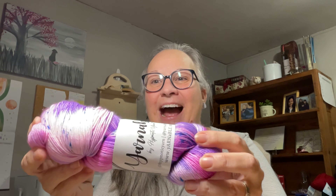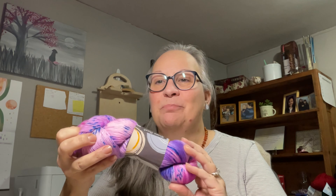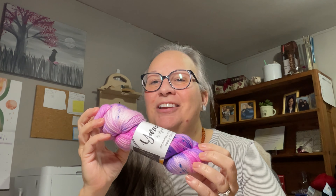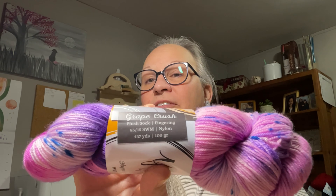Oh my goodness, look at this! Wow — it's as bright as it looks. So pretty — pinks and purples and splashes of blue. That goes perfectly with Sugarplum Fairies, Fresh Snow, and Twinkle Lights. She translates the inspiration onto the yarn so well — it is so cool! It's Grape Crush on her Plush Sock base, which is the fingering weight: 85/15 superwash merino and nylon, 437 yards and 100 grams. Soft and squishy — this is going to be fun!